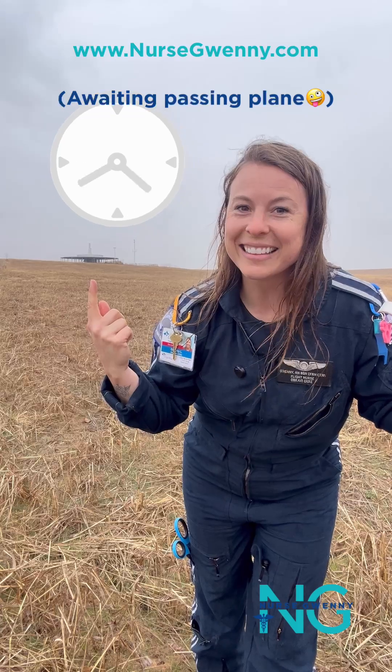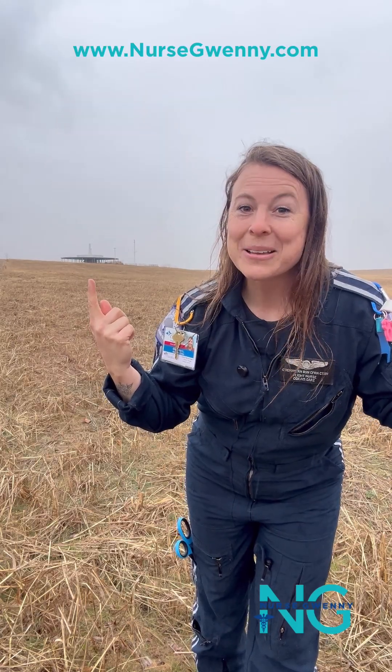So if you ever see one of these — there goes a plane now — you're probably within a mile or 30 miles of an airport, because we have these speckled in a pattern leading to a runway.